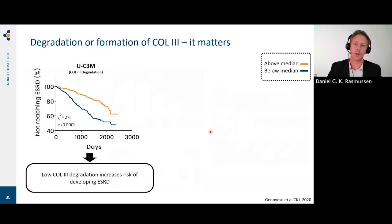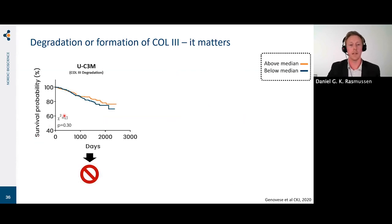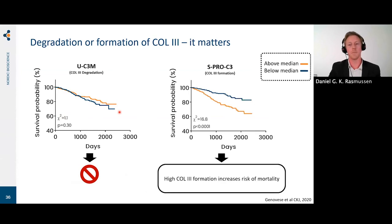We looked at the prognostic value of these markers in the 500 high-risk moderate-to-advanced CKD patients, with biomarker levels measured at baseline and patients stratified into above and below median. Patients with the lowest levels of collagen type 3 degradation in urine were at highest risk of developing end-stage renal disease, while collagen type 3 formation showed no significant difference. For mortality, the opposite picture was seen — no significant effect based on urinary collagen type 3 degradation, but patients with the highest levels of collagen type 3 formation were the ones who died. So the same protein, with different markers, can mean completely different things.